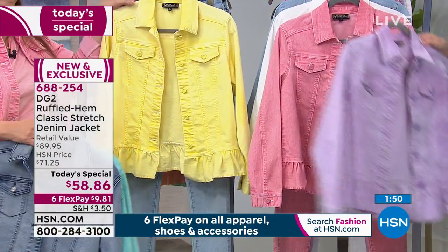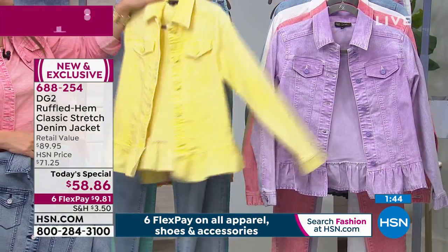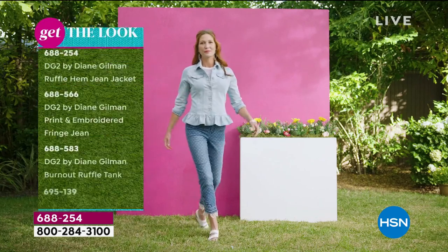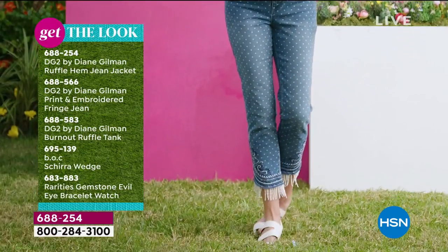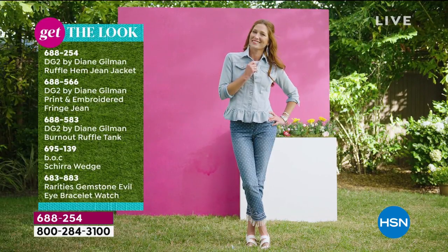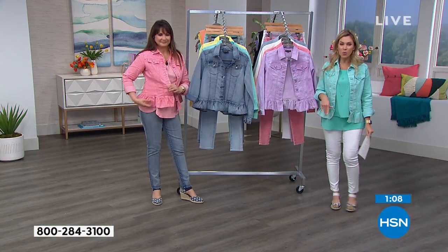Extra small through 3X, order true to size. Classic Stretch — got even classicker and stretchier. What a cute outfit with the little fringe on the bottom. If you want a head-to-toe look, you have options — the burnout ruffle tank coming up, the jacket, and the print and embroidered fringe jeans — a jean fest for all our jean girls. You can be head to toe in Classic Stretch.